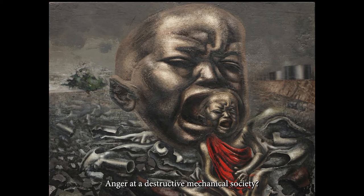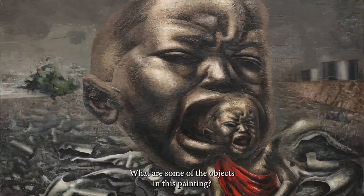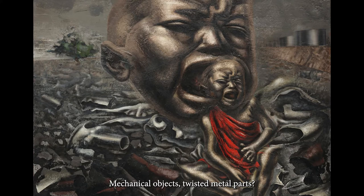Before we can understand a work of art, we have to adequately perceive what's actually there. What are some of the objects in this painting? A huge baby's head with a baby sort of coming out of the mouth? Mechanical objects? Twisted metal parts? Various bits of junk?